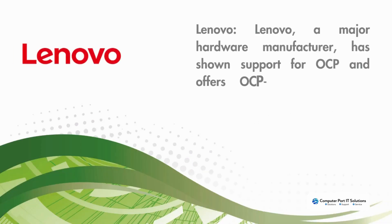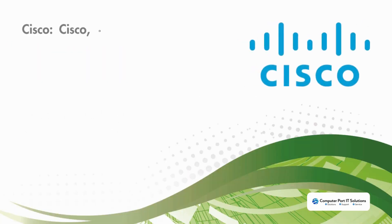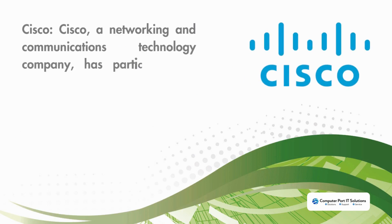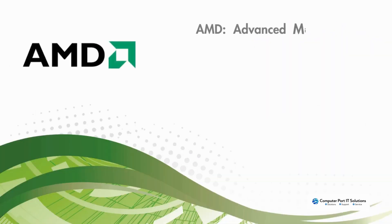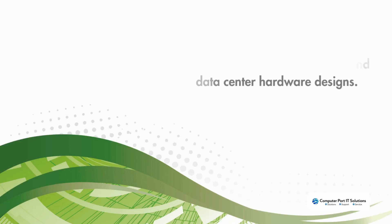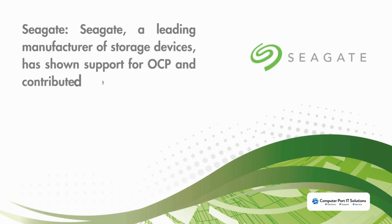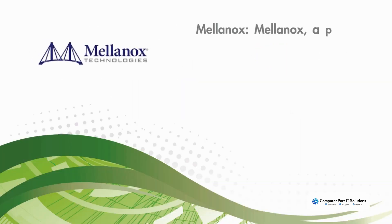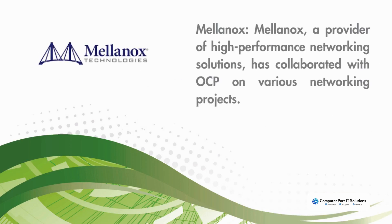Lenovo, a major hardware manufacturer, has shown support for OCP and offers OCP-compliant servers and infrastructure solutions. Cisco, a networking and communications technology company, has participated in OCP's networking projects, contributing to open networking solutions. Advanced Micro Devices has been involved in OCP, contributing to server and data center hardware designs. Seagate, a leading manufacturer of storage devices, has shown support for OCP and contributed to open source storage solutions.